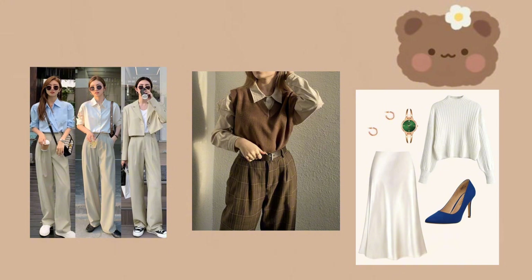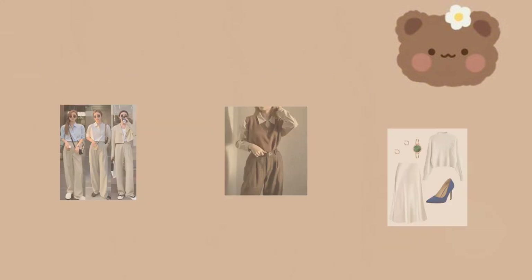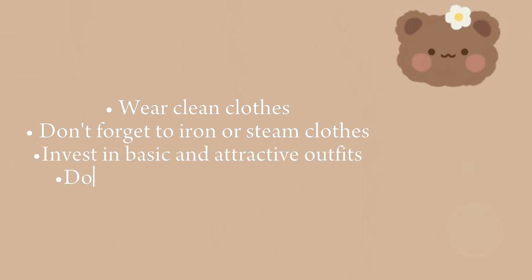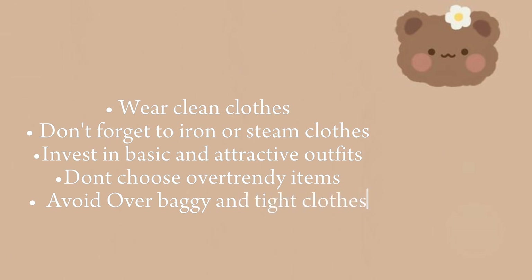Second step: Clothing. Choose clean and attractive clothes. Don't invest in very trendy items. Wear clean clothes and don't forget to iron or steam them. Invest in basic and attractive outfits. Avoid over baggy and tight clothes.